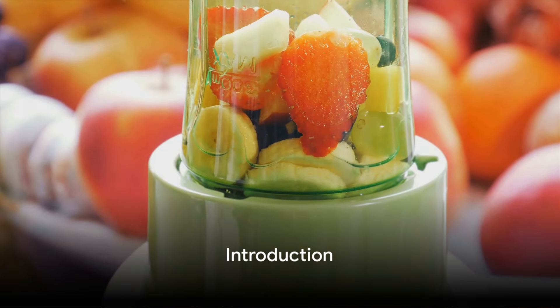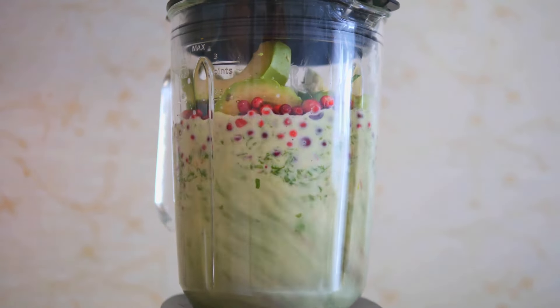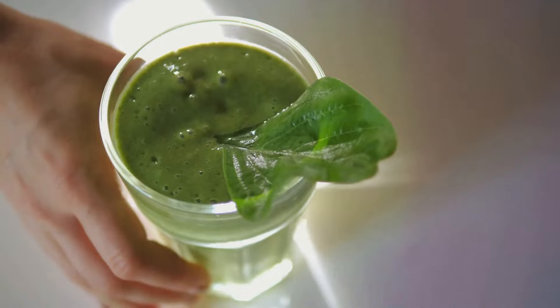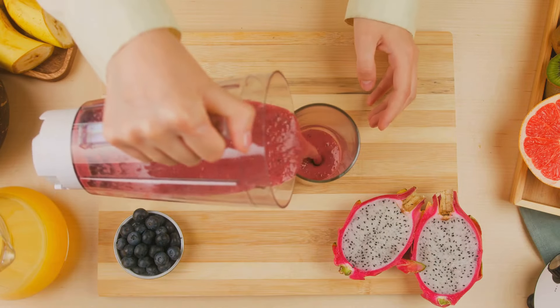Searching for tasty methods to shed those extra pounds? Today, we're diving into the world of healthy smoothies. These nutrient-packed delights, low in calories, are a fantastic addition to a balanced diet and a weight loss plan. Stay tuned to learn about 10 amazing smoothie recipes that can help you on your weight loss journey.